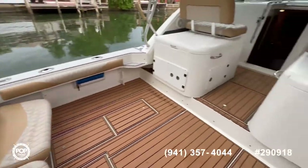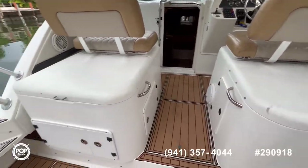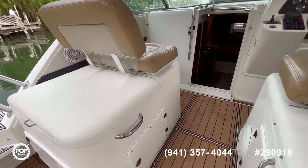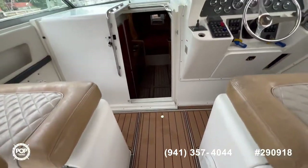As we move forward, you have your wash station on this side, more storage on this side. You have storage under the seats as well. Access to your engines through here, which you will see in the pictures.